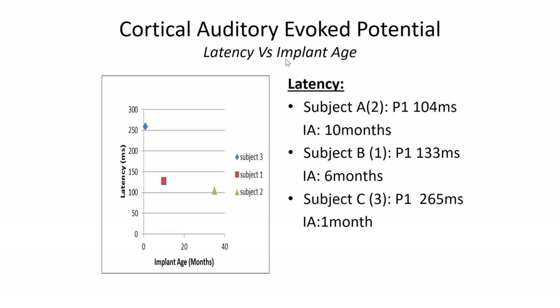We also use cortical potentials to monitor the maturation of the auditory cortex. Here you have three children who received their implant at ages ten months, six months, and one month. The latency decreases as the duration of device use increases, which is very classical for monitoring auditory maturation in the auditory cortex.